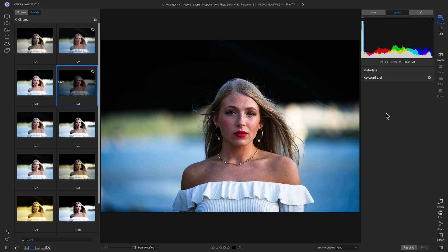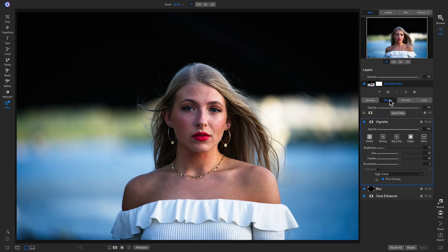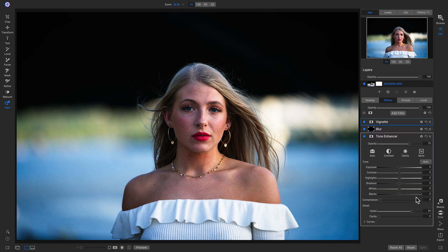Because Photo Raw is non-destructive, we can go into our Edit module and into the Effects tab, where I can go down and remove any of these filters. If I don't like this Tone Enhancer, I can turn it off — you'll see it removes a lot of that look from the shot. I could also just go into the Tone Enhancer and lower the opacity a bit more.